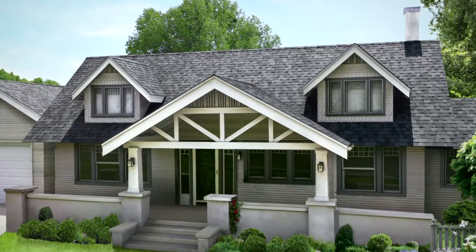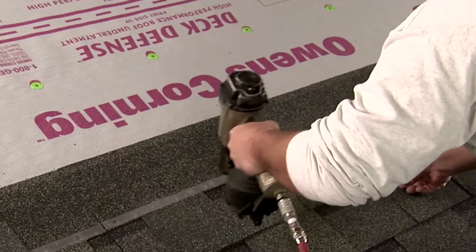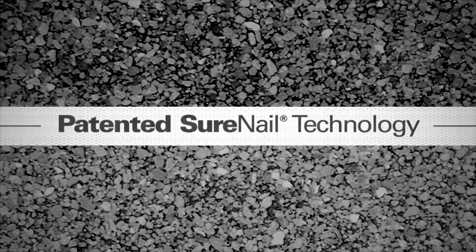There's a line between a good shingle and a great one. It's the nailing line. The difference between a good shingle and a great shingle is having Surenail technology from Owens Corning.